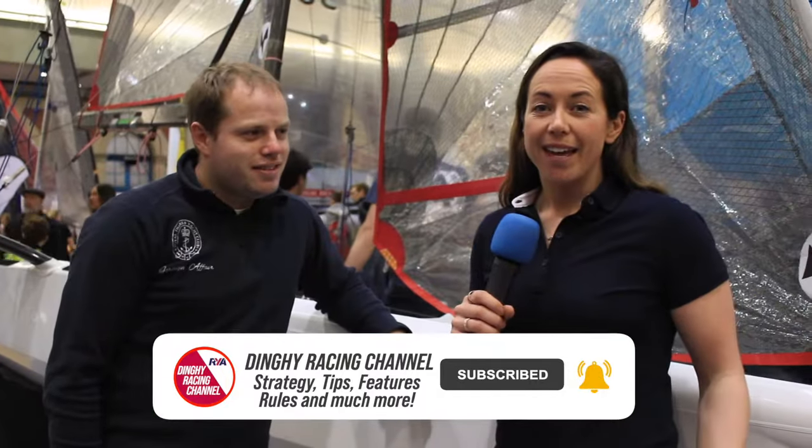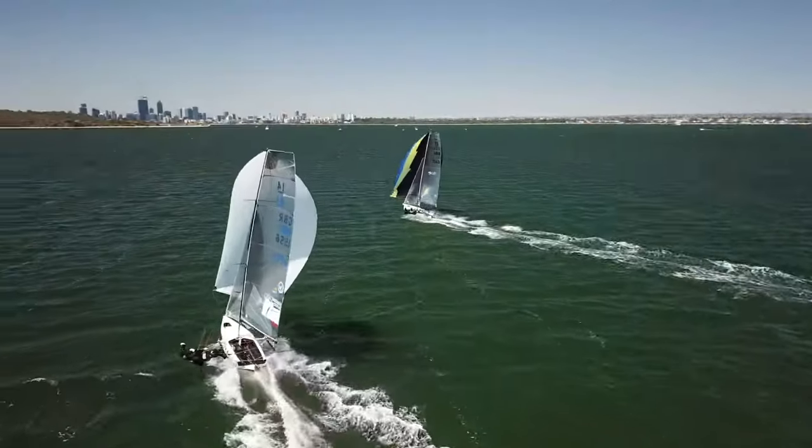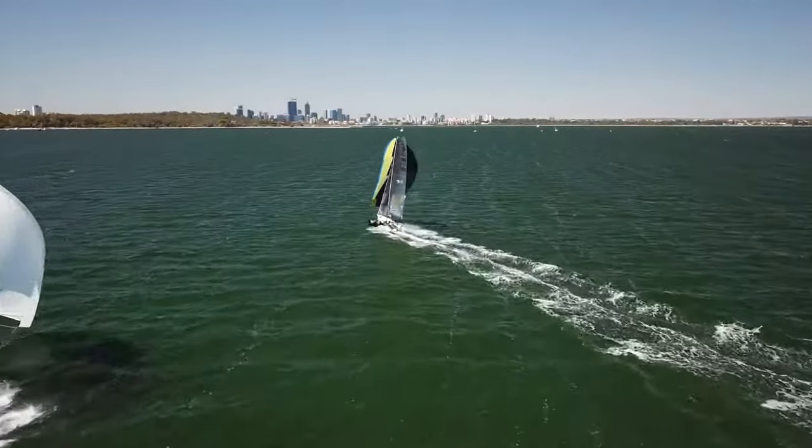I'm here with Andy from the International Fourteen Class Association. Tell me why people should sail International Fourteens. Well, at the moment there's a lot of foiling fad going on — there's lots of modern foilers — but the Fourteen is still a sort of die-hard skiff.